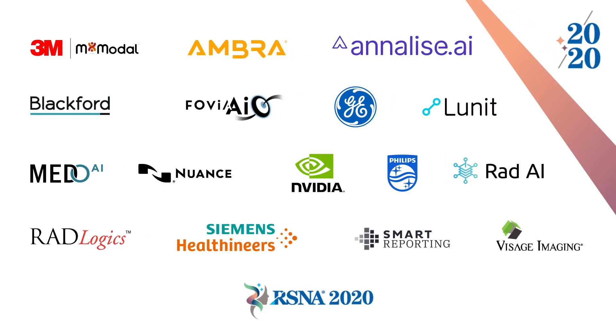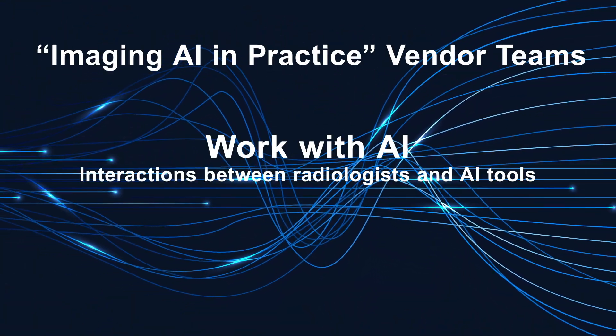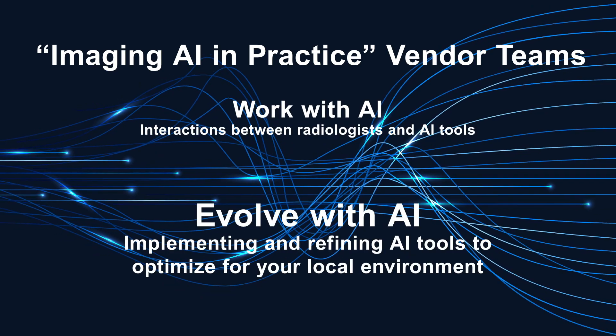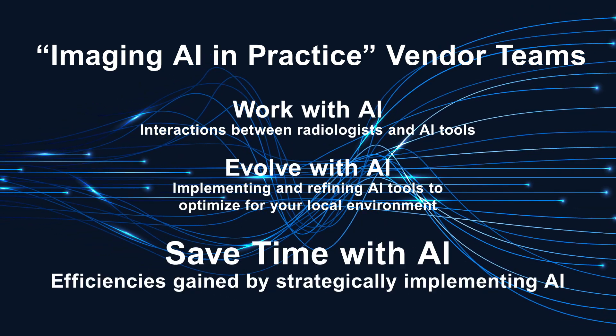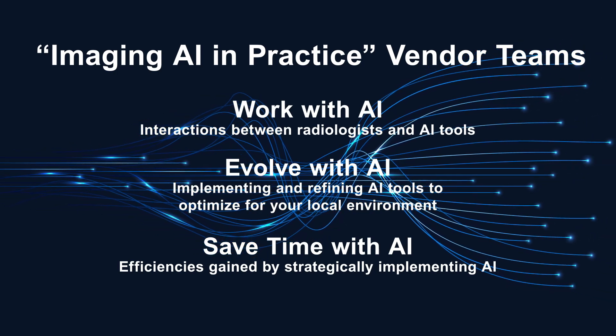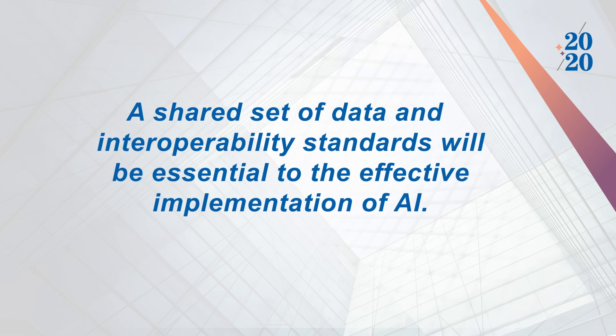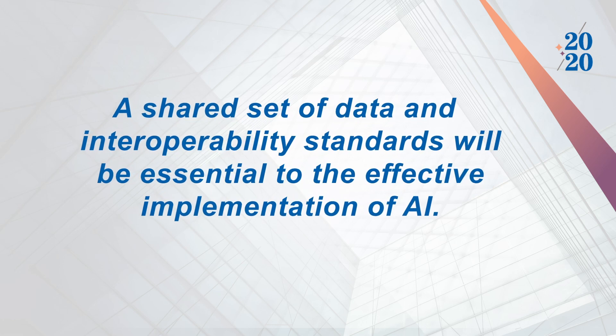RSNA invited vendors of imaging and AI systems to demonstrate new tools and practice enhancements enabled by AI. The vendors who agreed to take part were assigned to specific roles based on their capabilities and organized into three teams. The teams worked remotely to enable communications and data exchange among their systems. The process of assembling the demonstration highlighted just how essential a shared set of data and interoperability standards will be to the effective implementation of AI.